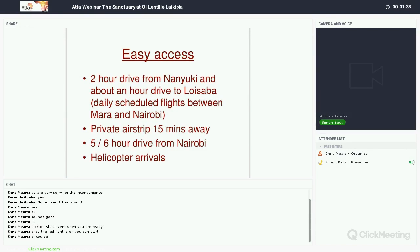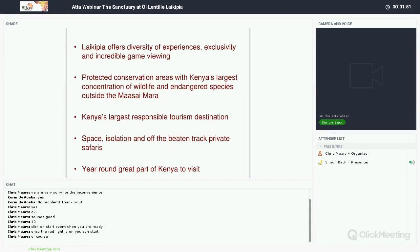For charters, we have a private airstrip about 10 to 15 minutes away from the property. If guests come in by car, it's a good five to six-hour drive from Nairobi. And there's plenty of space for guests arriving by helicopter for that really wow, incredible arrival experience.